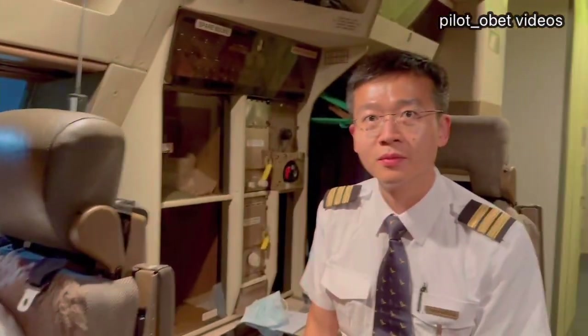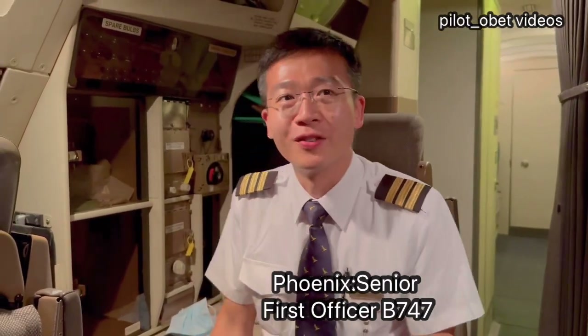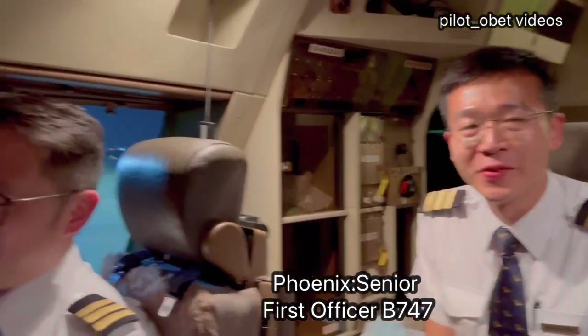Phoenix is a safety pilot. Phoenix, how are you finding the job of safety pilot? Oh yeah, it's good — good learning as well. Because you keep watching what I'm teaching up front, right? Yeah, that's good.